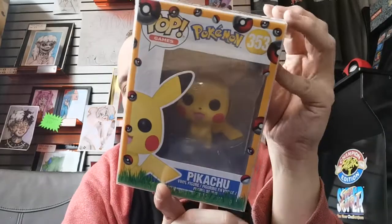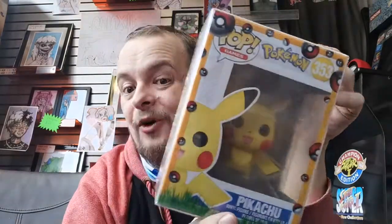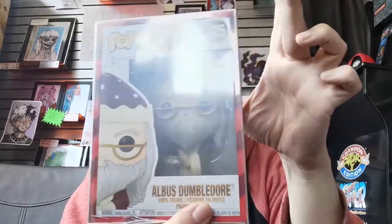And from one game to another, Pikachu. These awesome pop protectors with the Pokeballs on. I've got a couple of those. And to go with the Patronus, Albus Dumbledore, and another Gryffindor pop protector.